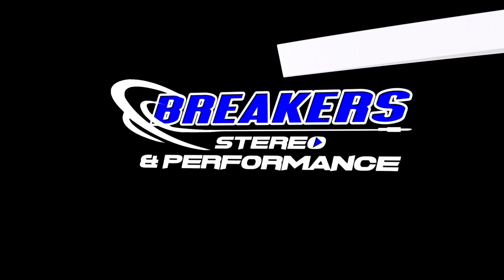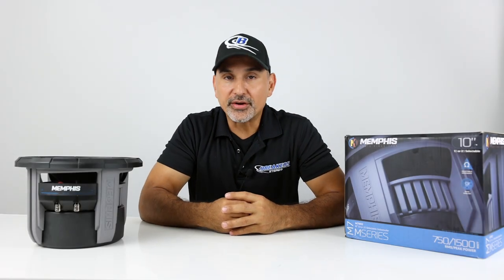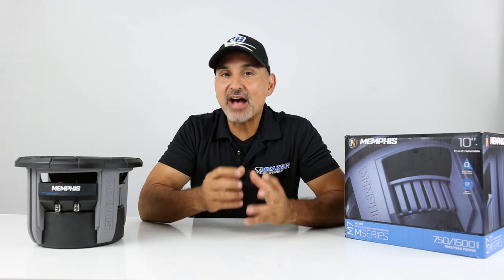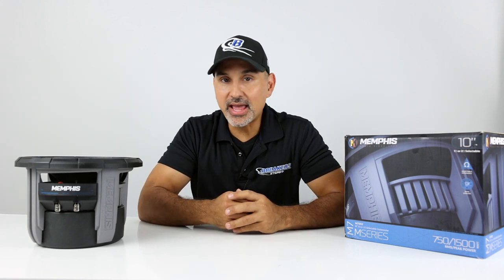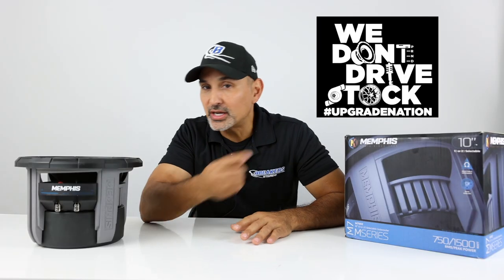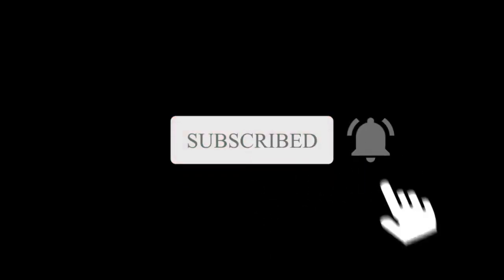My name is Josh from Breaker Stereo and Performance. Welcome to the channel that reviews all the best in aftermarket auto accessories like car audio, suspension, performance, and more — because we don't drive stock. Make sure to subscribe to check out all the best in the aftermarket vehicle world.